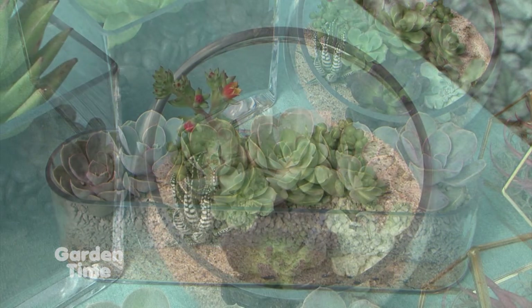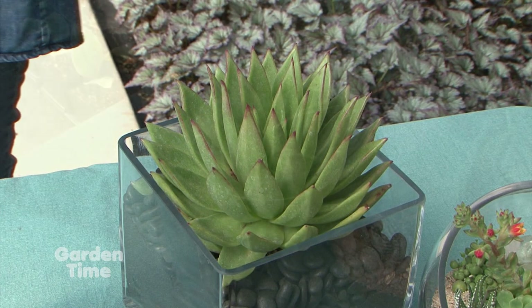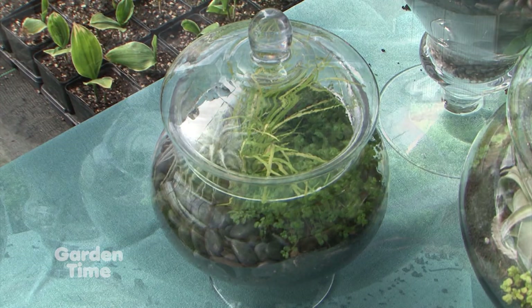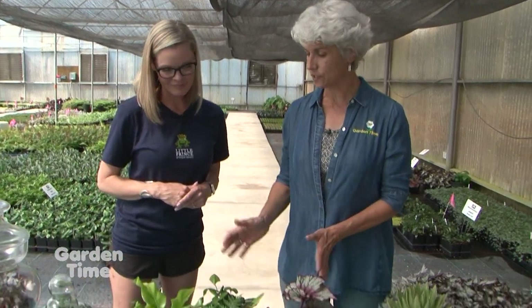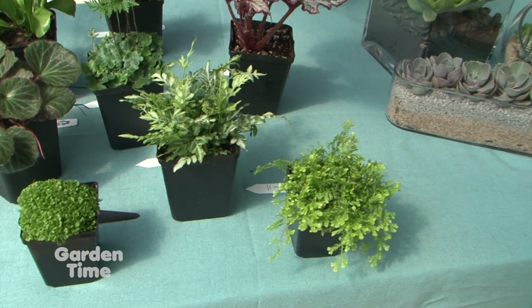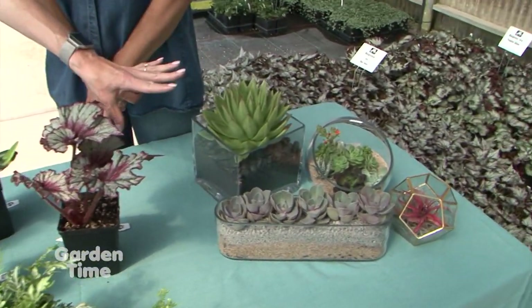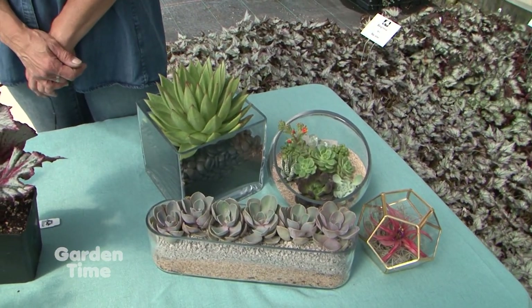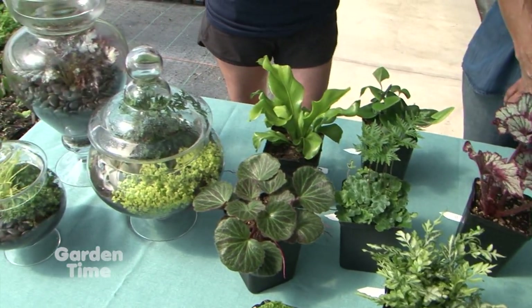We have some terrarium examples that are really popular — some open terrariums and some closed terrariums. On our Facebook and Instagram, we've done some polls to see which ones are the favorites. These plants all do really well in closed terrariums. Succulents, like this, you'd want to put in an open terrarium — they do not do well in a closed environment and don't like so much moisture. These house plants, though, really like high humidity, and a contained terrarium gives you a really high humidity environment that they're happy in.